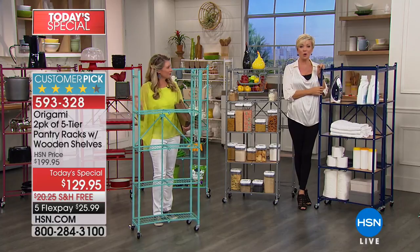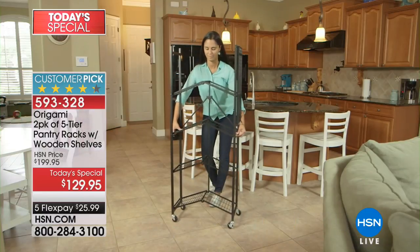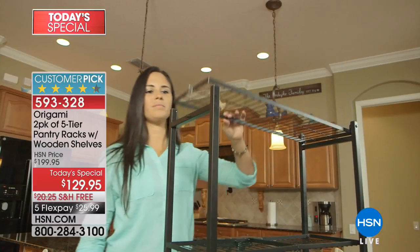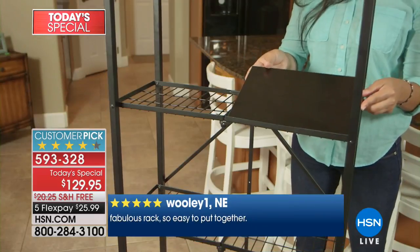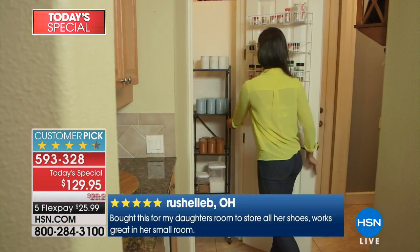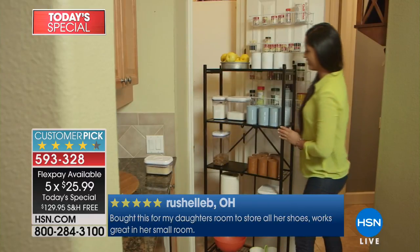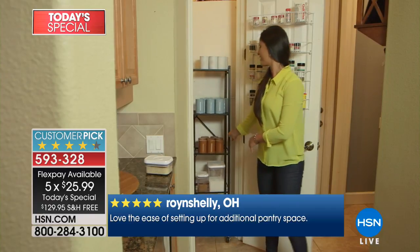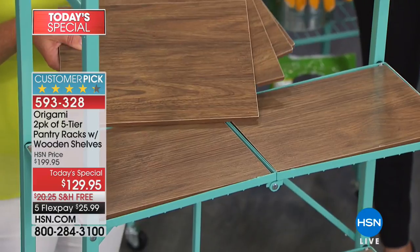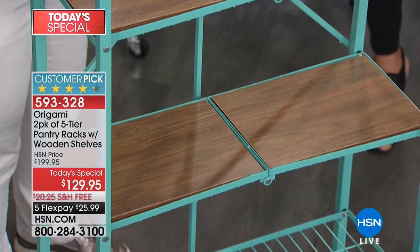There are 345 five-star reviews on hsn.com for this system, so if you want to hear how other people use it, read those reviews. Don't miss your favorite color — it's lunchtime on the West Coast and we're really proud to offer this at $70 less than normal with free shipping on top of that. Five flex payments means it's only $25.99 per payment. Even on a debit card, and if you have an HSN card you can add an extra flex making it around $20 to get both delivered. You're also getting the wood planks — and with two racks you decide how to distribute the eight planks.